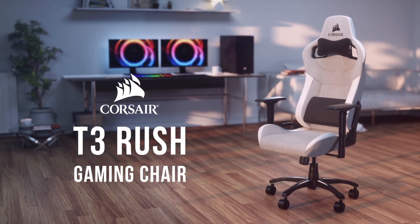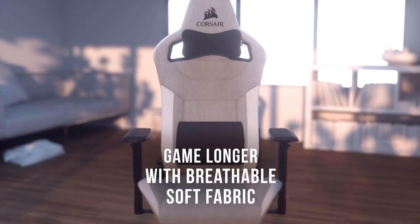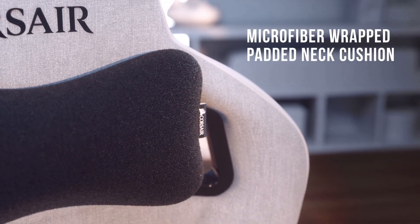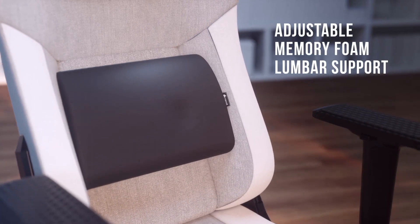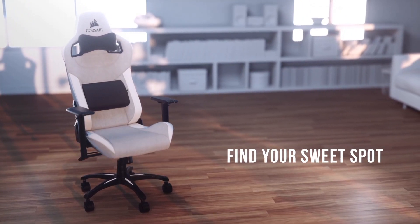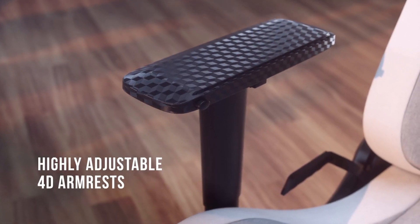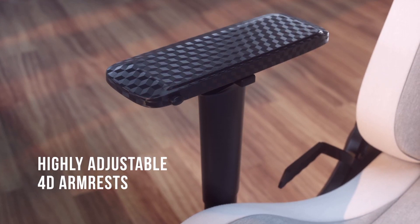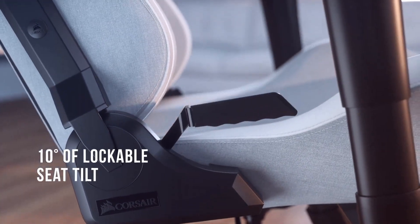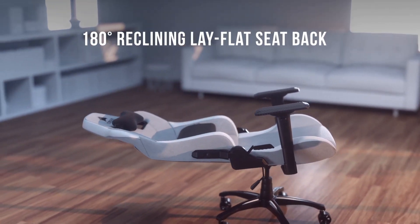Number 3. The Corsair T3 Rush Gaming Chair is the ultimate throne for gamers, combining cutting-edge design, superior comfort, and robust functionality to elevate your gaming experience. Crafted with precision and ergonomic expertise, this chair offers a contoured seat and backrest, providing excellent support during long gaming sessions. The adjustable armrests allow you to find the perfect position for your arms, reducing fatigue and ensuring optimal posture. The T3 Rush features breathable soft fabric upholstery, keeping you cool even in the most heated gaming moments. Its stylish two-tone design and embroidered Corsair logo make it a standout addition to any gaming setup.